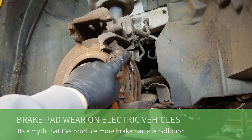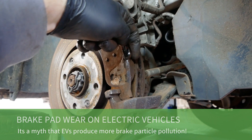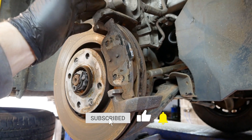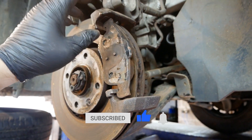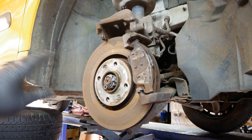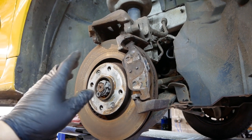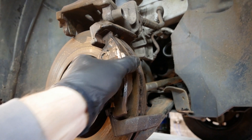When we say brake particle matter, what we actually mean is brake disc and pad wear producing brake particle pollution. Supposedly this is because EVs are heavier — yes, some EVs are heavier than their diesel counterparts, but not by much. However, at 27,000 miles, let's look at what we actually find.